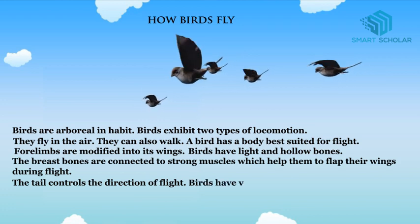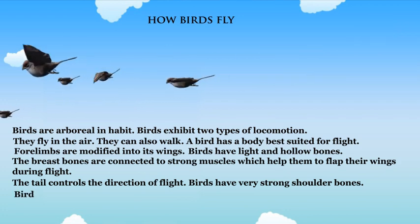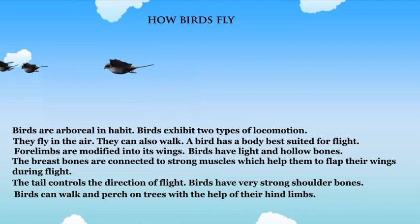Birds have very strong shoulder bones. Birds can also walk and perch on trees with the help of their hind limbs.